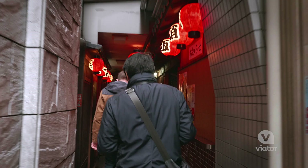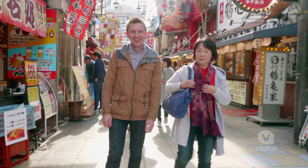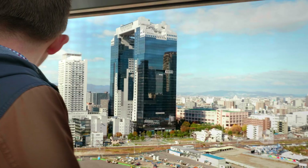When visiting a place for the first time, a walking tour is a great way to get a lay of the land. Today, we are heading off on a three-hour walking tour of Osaka to taste some of its local delicacies and see this beautiful city.